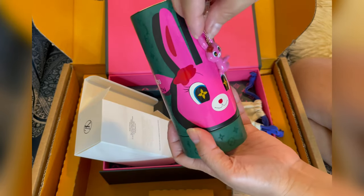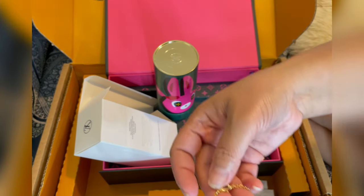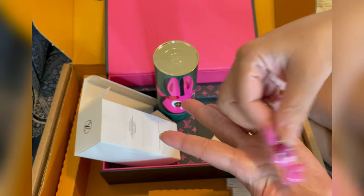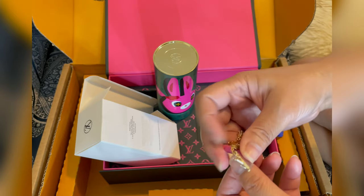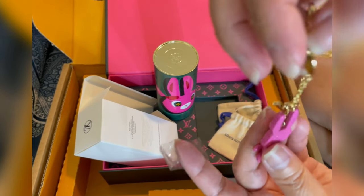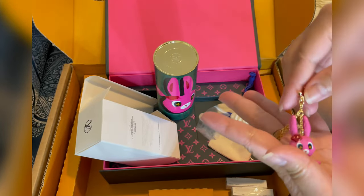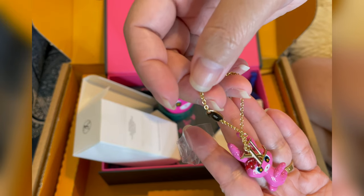I cannot wait to use this as a bag charm — it's really cute. You could also use it as a key holder or something like that. It's quite heavy though; it's not plastic, it's more like a solid material, so it feels really good quality. Let me remove it from the packaging. There you go — the LV one itself looks like a plastic glass, which is how it's supposed to look. I'll attach some pictures of the two charms as well.